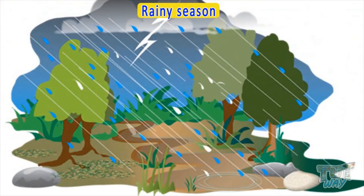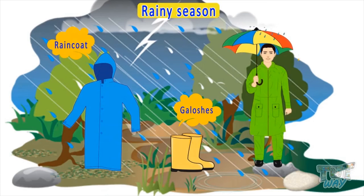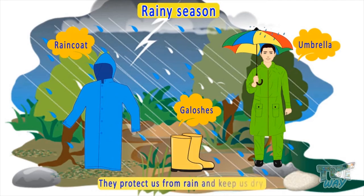Now let's see what we wear when it's raining outside. We wear raincoats and galoshes. We also take an umbrella when it's raining outside. They protect us from rain and keep us dry.